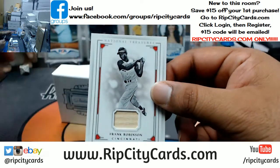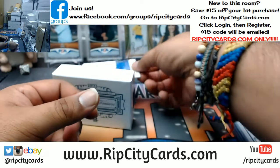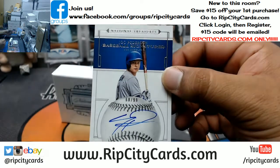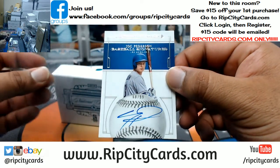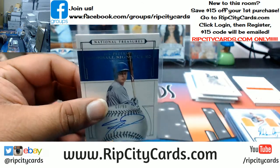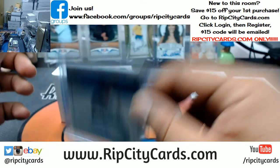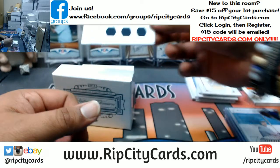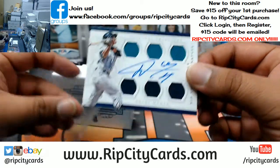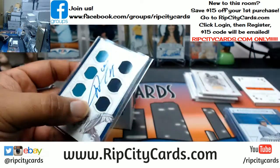We have Clayton Kershaw patched for the Dodgers to $49. For the Red Sox, Pedro Martinez to $99. For the Reds to $49, Frank Robinson. For the Dodgers, Joc Peterson, on card auto to $99. Pretty sweet hit there for the Dodgers. For the Mariners, we got six patches — number $10.99 on card auto for Ketel Marte of the Mariners.